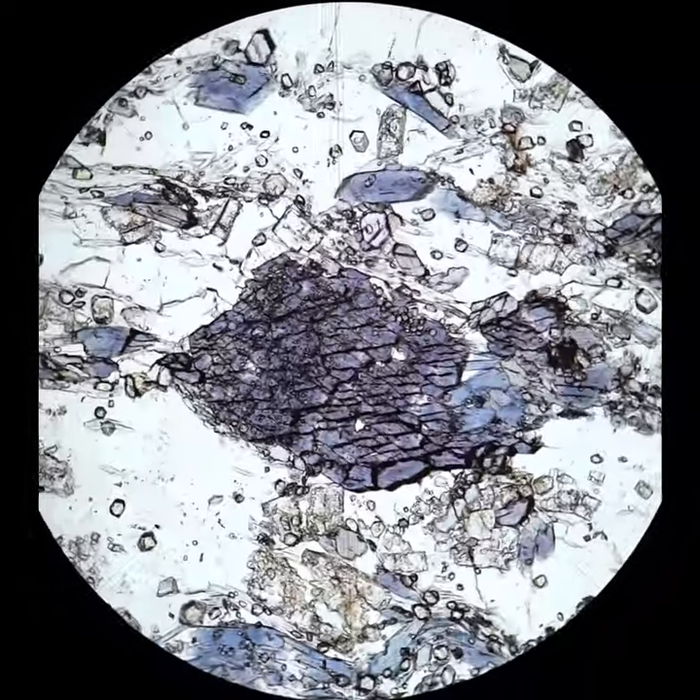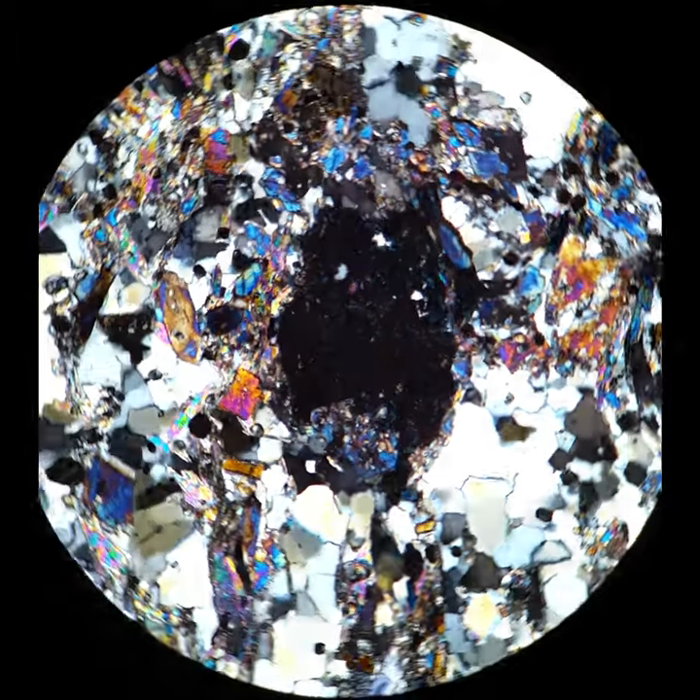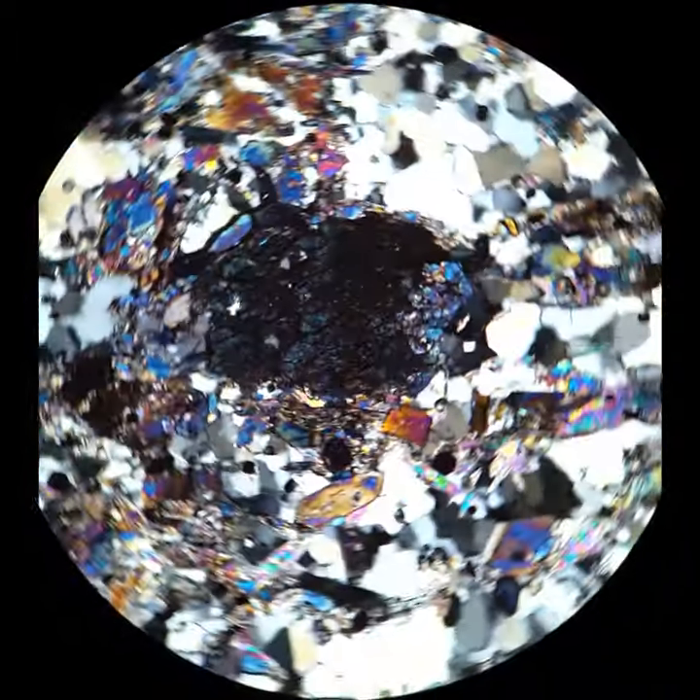When you cross the polars in an end section, the interference colors are going to be pretty low, but here the blue color of the amphibole actually comes through in the interference colors pretty strongly.